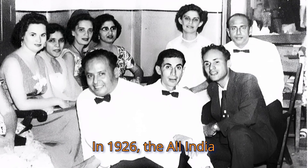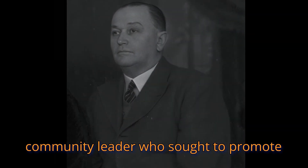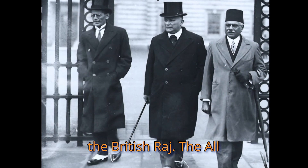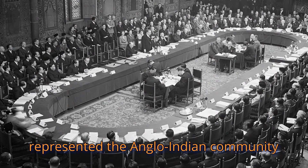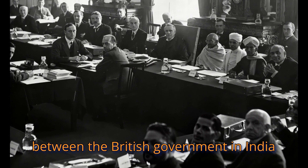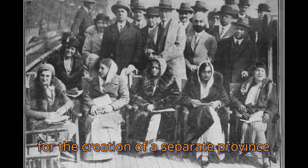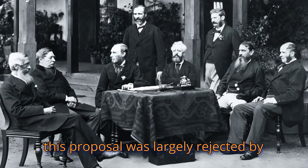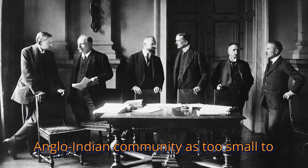In 1926, the All India Anglo-Indian Association was founded by Sir Henry Gidney, an Anglo-Indian community leader who sought to promote the welfare of Anglo-Indians living in the British Raj. The Association represented the Anglo-Indian community throughout the roundtable conferences of the early 1930s, which discussed constitutional reforms in India. During these conferences, the Association pushed for the creation of a separate province for the Anglo-Indian community, but this proposal was largely rejected by British colonial authorities who saw the community as too small to merit an entire province.